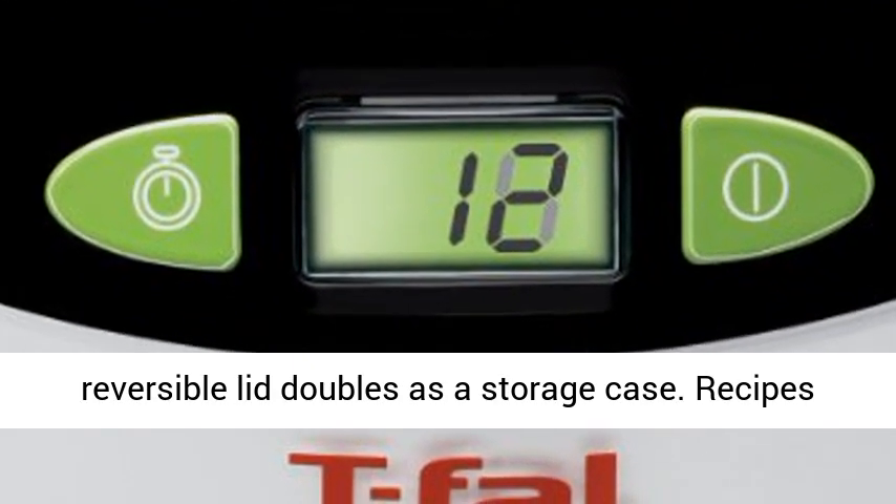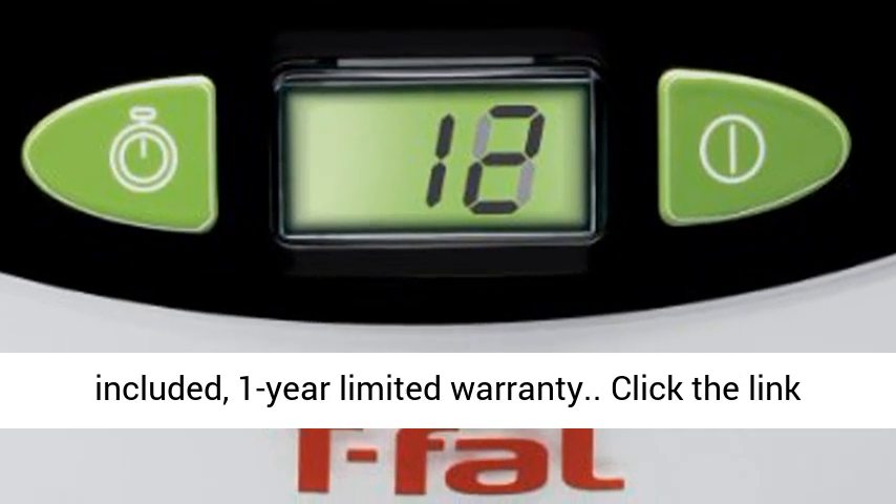Reversible lid doubles as a storage case. Recipes included. 1 year limited warranty.